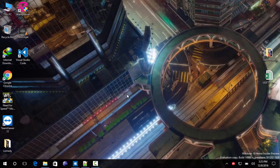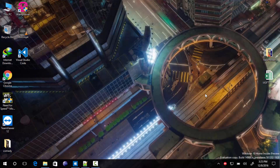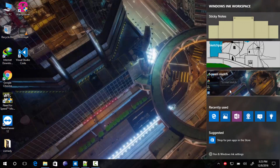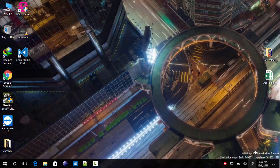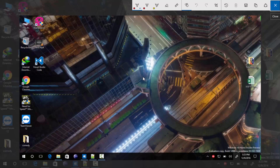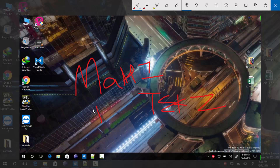The next feature is Windows Ink Screen Sketch. Let me activate the Windows Ink Workspace button by right-clicking on the taskbar and selecting Windows Ink Workspace button. The workspace icon appeared, so let me select Screen Sketch. I'm now drawing our channel name — Mahitex. Now if I close it and open Screen Sketch again, there is now an option to restore the previously drawn sketch using the Restore Previous button, so we can resume and draw over the screen sketch.